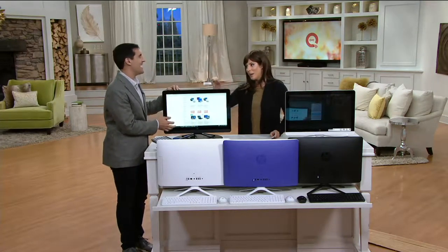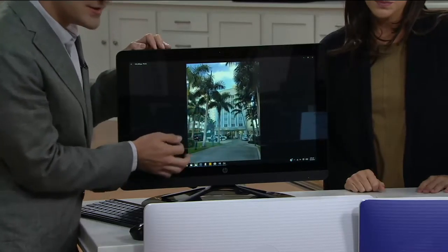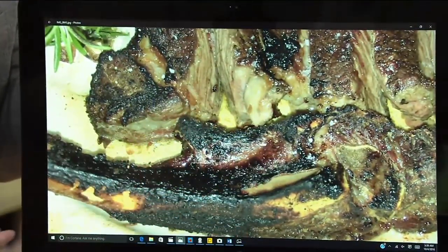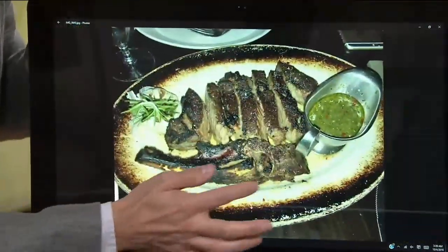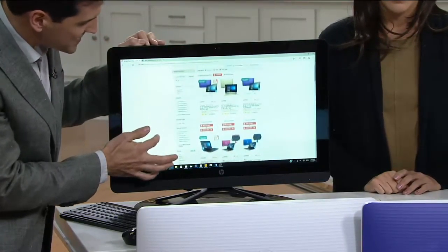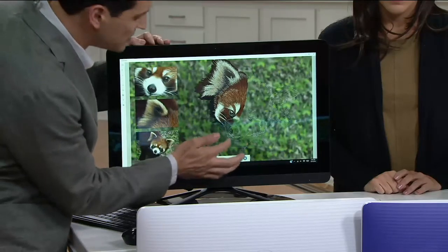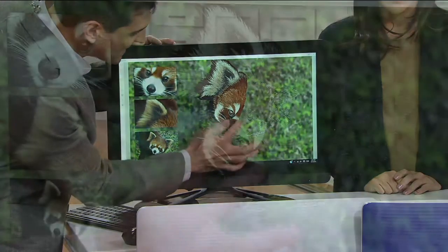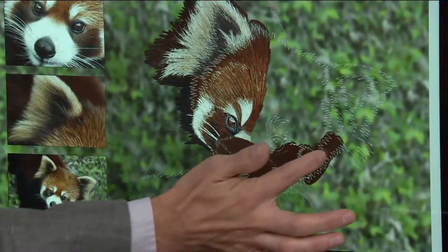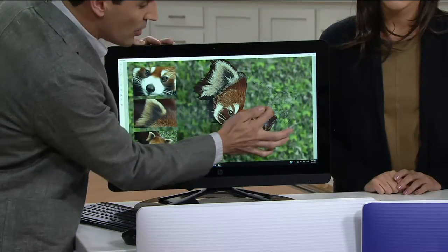So first of all, touchscreen — amazing, such breakthrough technology. It's that same experience you have on your smartphone. If you have a tablet, you know how nice it is to just zoom in and see all those details. You can see it's so smooth. If I want to browse the web, you can see the experience — it's effortless. It brings that extra element of fun, and there are so many different applications you can do with a PC that allows you to touch and make things happen. Look how responsive it is.